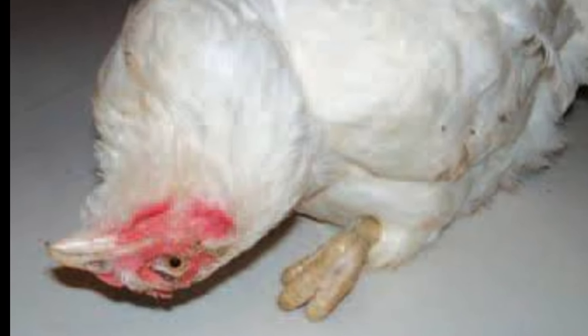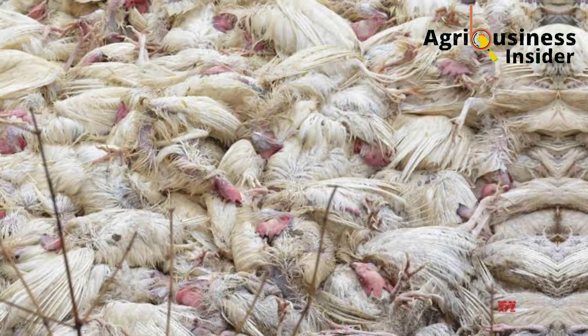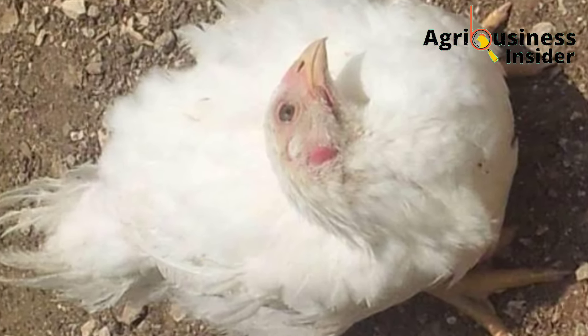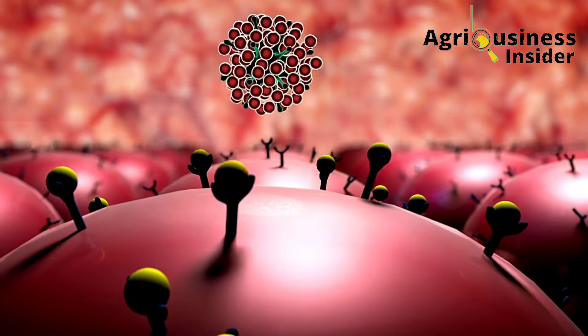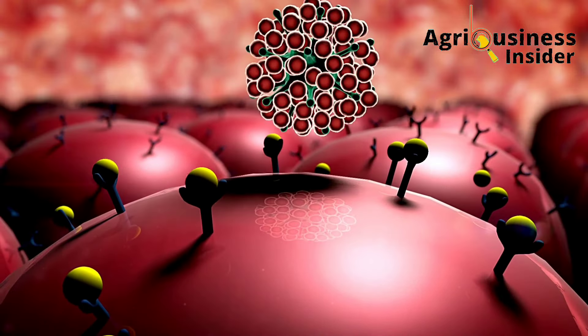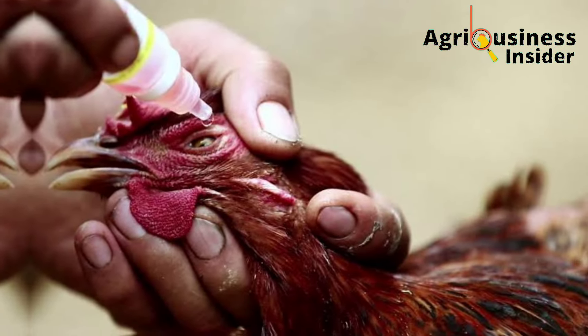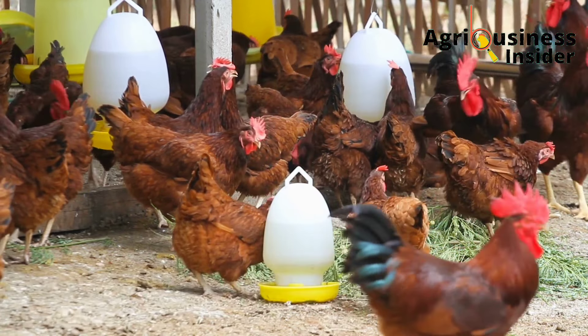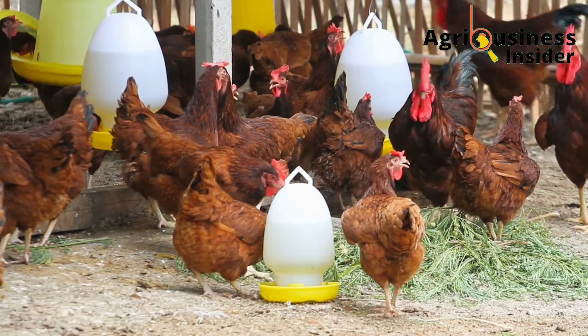Newcastle disease is one of the major killer diseases in poultry farming, caused by a resistant deadly virus called paramyxoviridae. Even after vaccination, Newcastle disease has been found to infect chickens in later stages of life, especially in layer chickens.